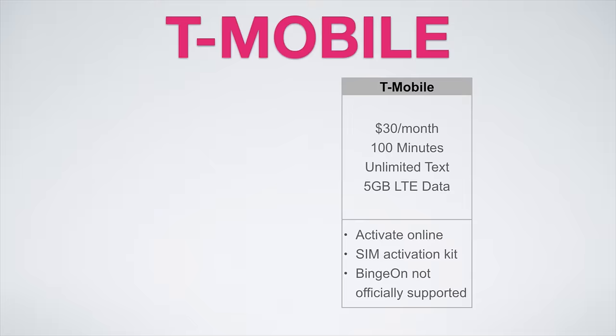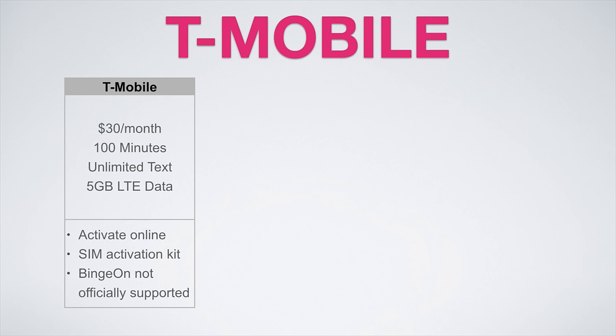T-Mobile offers an excellent plan at $30 a month. This plan includes 100 minutes, unlimited texts, and 5 gigabytes of LTE data, which is perfect if you want to use one of the SIM card slots to increase your data for a low price. You're definitely going to want a reasonable amount of data to enjoy YouTube videos and online games on the beautiful 5.5-inch display. You will have to sign up for this plan online or by using a SIM activation kit purchased from Walmart. This plan officially does not support T-Mobile's binge-on feature, but 5 gigs for $30 a month is impossible to beat.